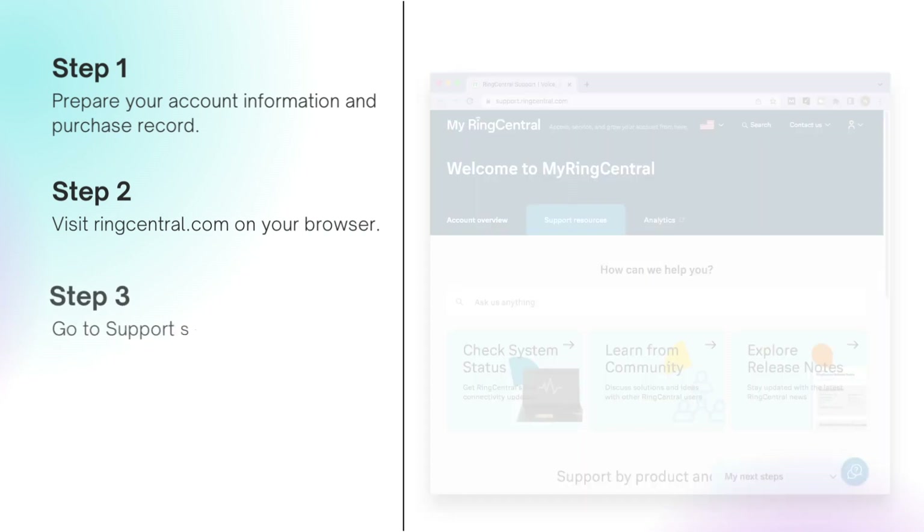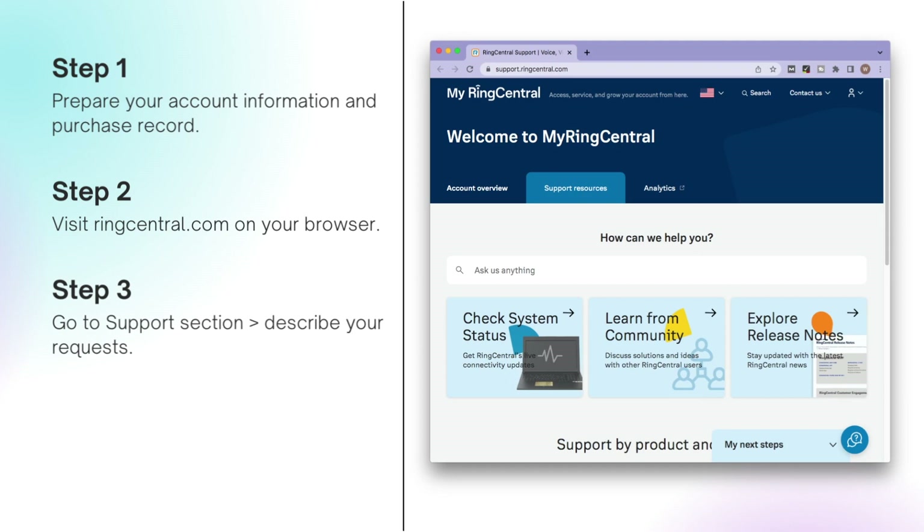Step 1: Prepare your account information and purchase record. Step 2: Visit the Ring website on your browser. Step 3: Go to the support section and describe your requests. Step 4: Wait for Ring's feedback.